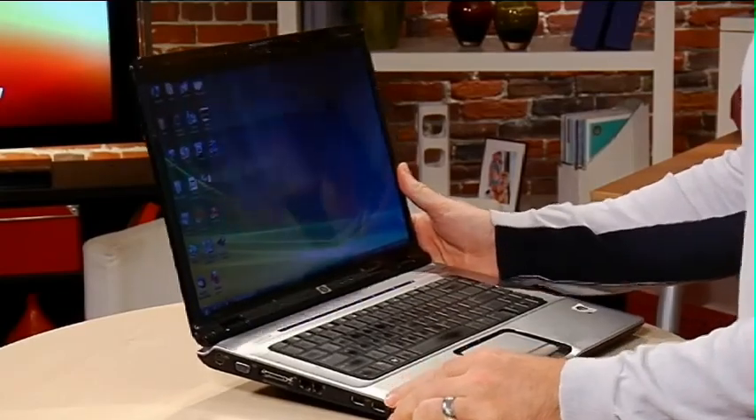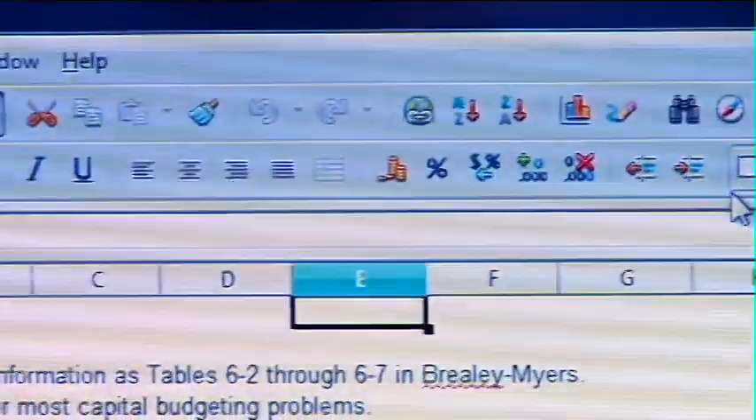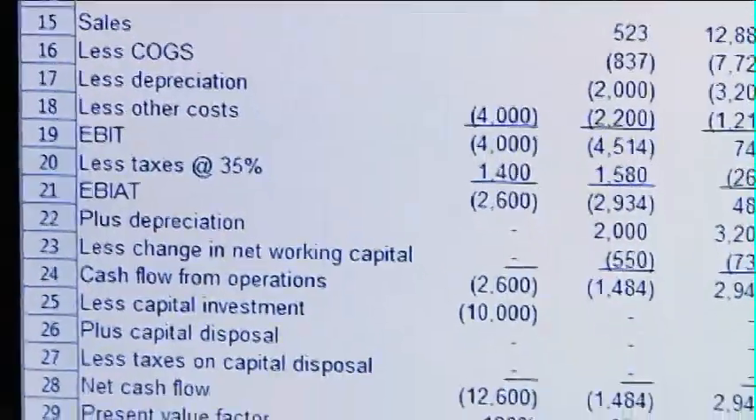Let me show you what you actually get with the software. Take a look here — I just downloaded a couple of things. This is an Excel-type document opened in OpenOffice. They can't call it Excel, they just call it the spreadsheet. And if you look at it, it's brilliant. It's got all the spreadsheet functions that you probably need to use — it's a full-fledged program. You can save these documents and send them to people who can open them in Microsoft Excel.